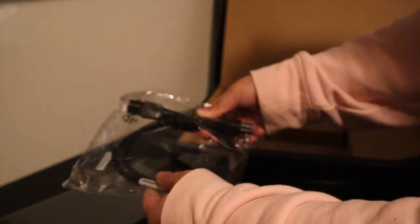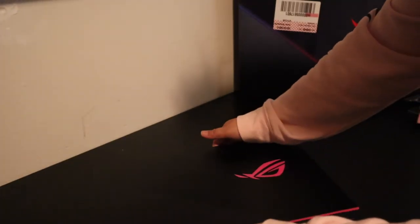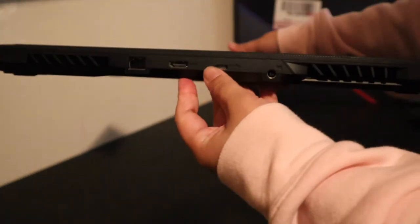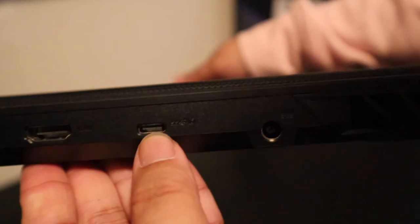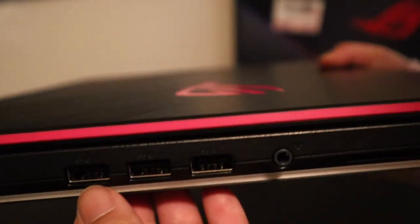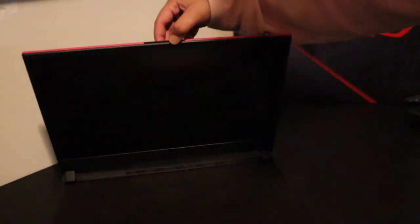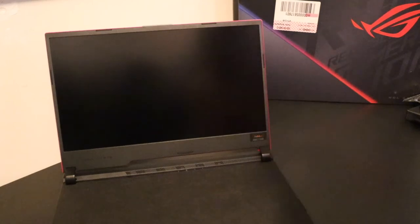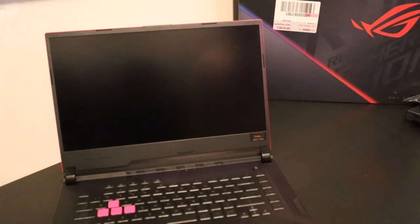Inside there's the ROG logo, of course. The box also includes the charger and the power cable. I'm carefully removing the plastic wrap. I believe this is the back — you can see the ethernet port, the HDMI port, the USB-C port, the charging port, a headphone jack, and three USB Type-A ports. That's all the ports.